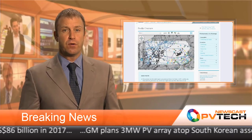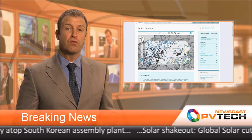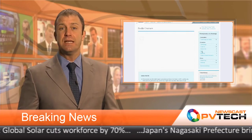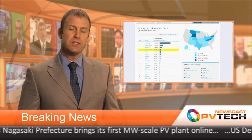With generation costs falling, the report says solar, and to a lesser extent wind, will play a central role in driving the growth of renewables in the U.S. It singles out PV as the fastest growing in the sector, accounting for 17% of total electricity generated from renewable energy sources, excluding hydropower, by 2040.